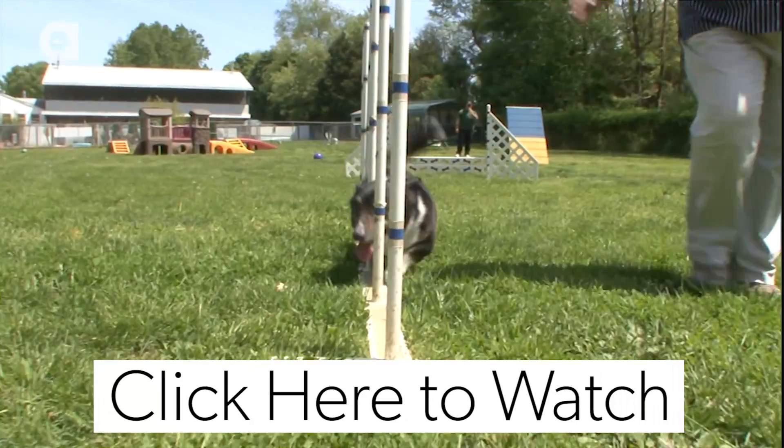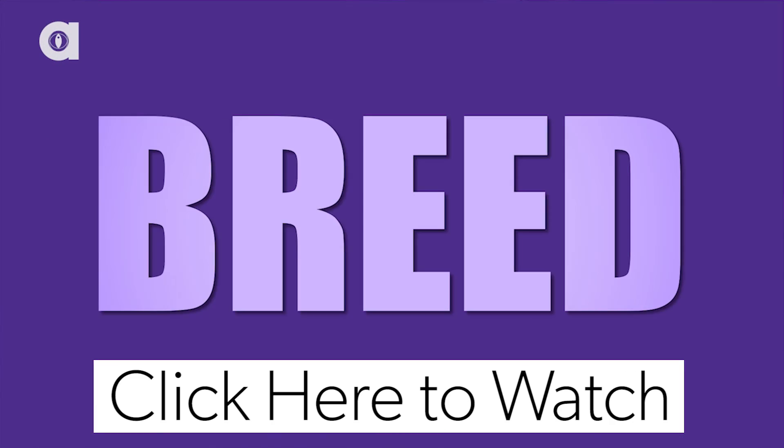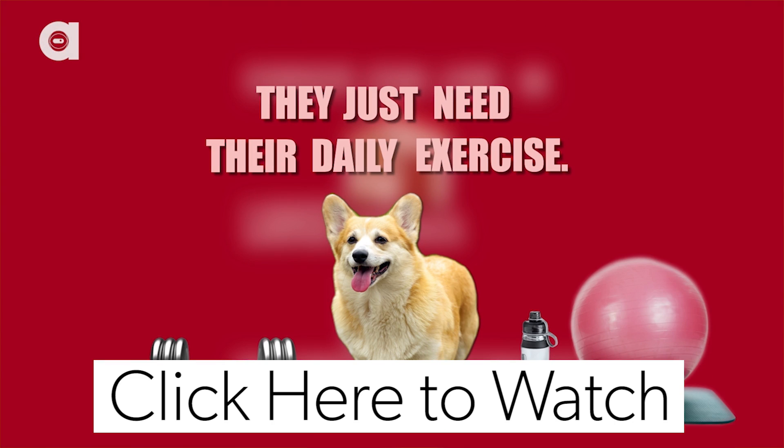Stay tuned later this week when we take an in-depth look into the Ocean Rider Seahorse Farm and talk about their mission to help save endangered seahorses. There's also a new show on the Animalist Network called Best Breed Ever — this week they're covering corgis. If you could combine another animal with the sea dragon, what would it be? A seahorse? A sea wagon? A sea badger? Let me know in the comments below.